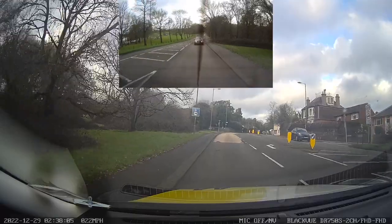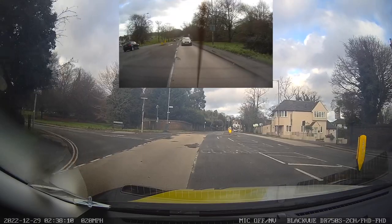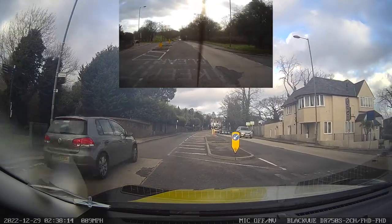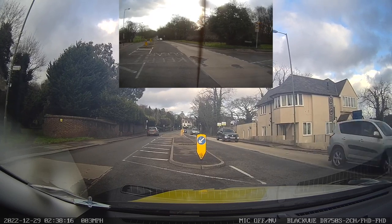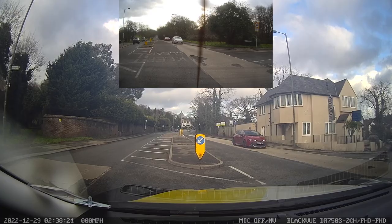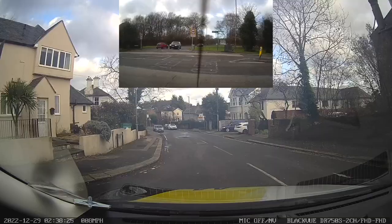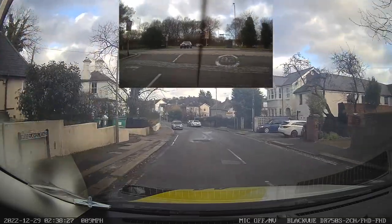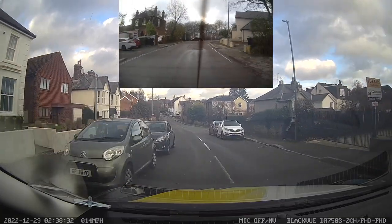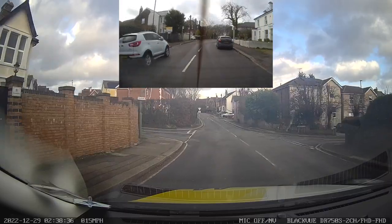We're taking the next road on the right — mirrors and signal right, into the turning box. Looking for oncoming traffic, a couple of vehicles waiting — we pause and let them go. As we turn into the new road, notice the speed limit is going to be 20mph. There are a couple of parked vehicles here, but no oncoming vehicles to give way to, so we proceed. With parked vehicles on both sides there's no set priority — you just need to decide between you and oncoming traffic who goes through first.